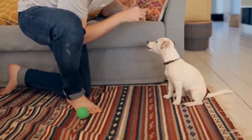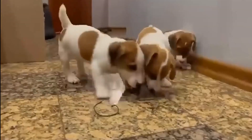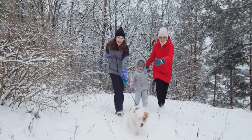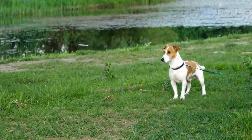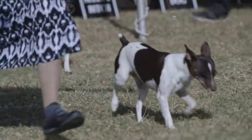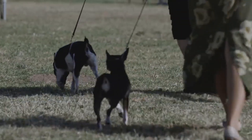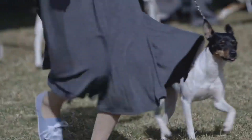Jack Russells are known for their boundless energy and enthusiasm. They possess an intelligent and curious nature that can sometimes lead to stubbornness. Early and consistent training, as well as proper socialization, are crucial for harnessing their potential. While they can be affectionate with their families, their strong prey drive may pose challenges when it comes to getting along with smaller pets. Rat Terriers are also energetic, but they might be slightly more adaptable to quieter moments. They tend to be sociable and friendly with people and other animals, including other dogs and cats. Their cooperative attitude and eagerness to please make them relatively easy to train, and they respond well to positive reinforcement methods.